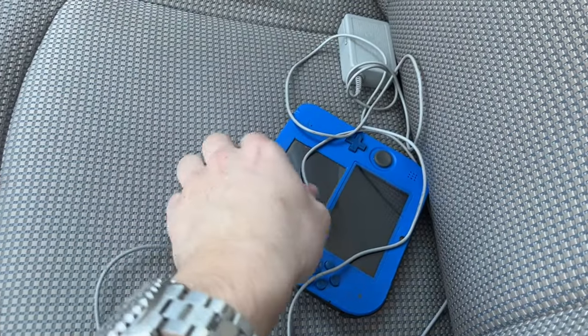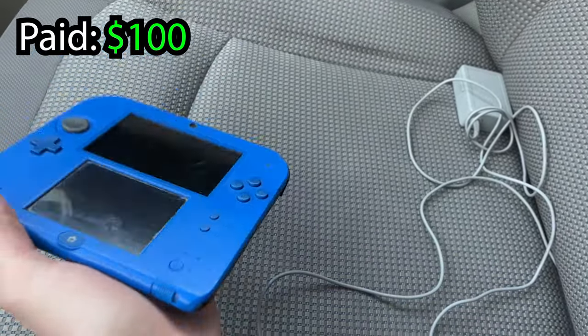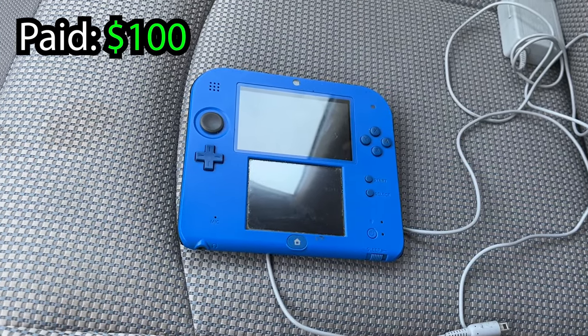Just picked up the Nintendo 2DS — there it is, in really good condition. Now we're off to our next pickup which is about a 30 to 40 minute drive north.